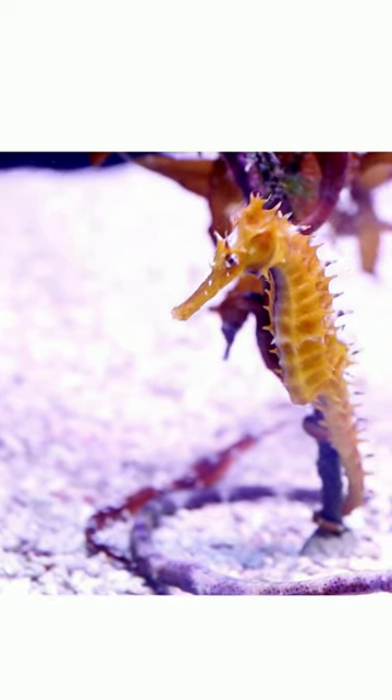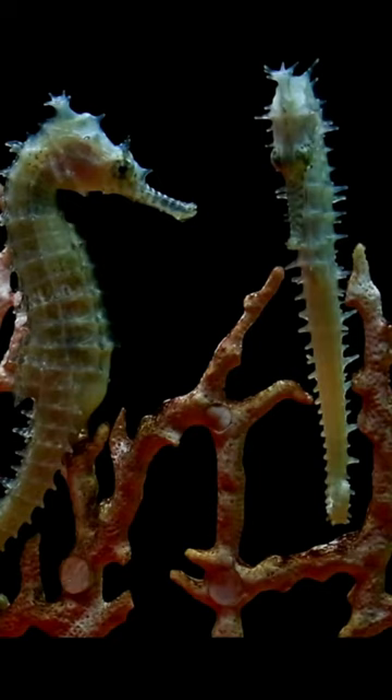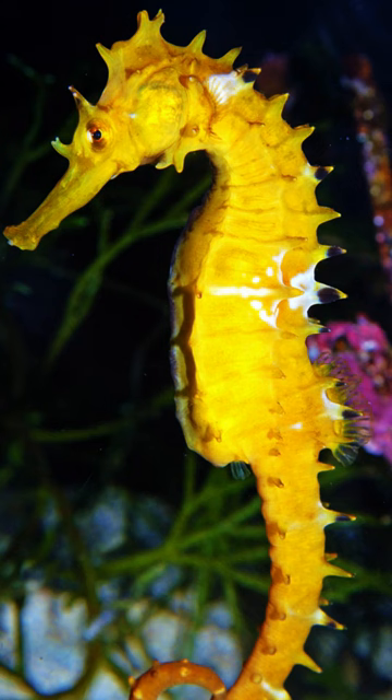A seahorse is a really cool marine fish found in the genus Hippocampus. Hippocampus comes from hippo meaning horse and campus meaning sea monster. They get the name from having a head and neck that looks like a horse.